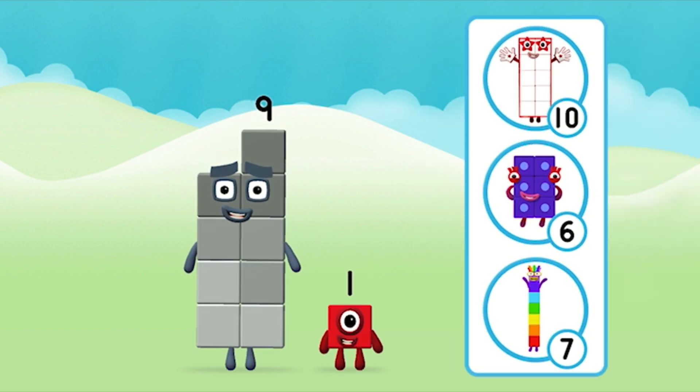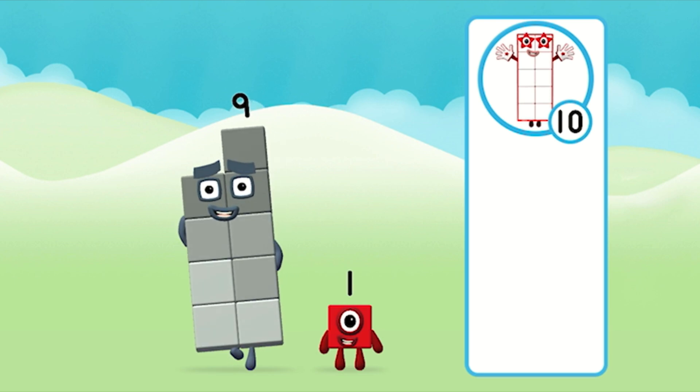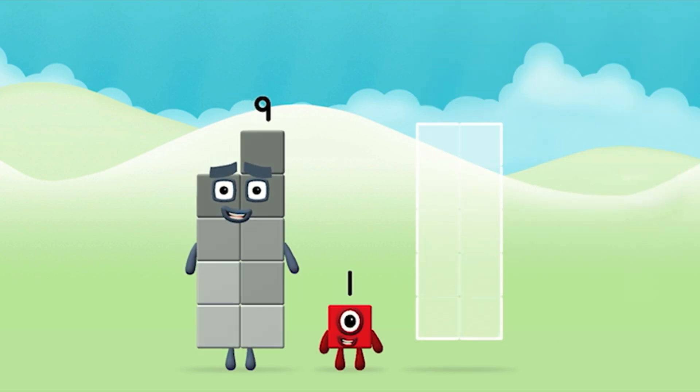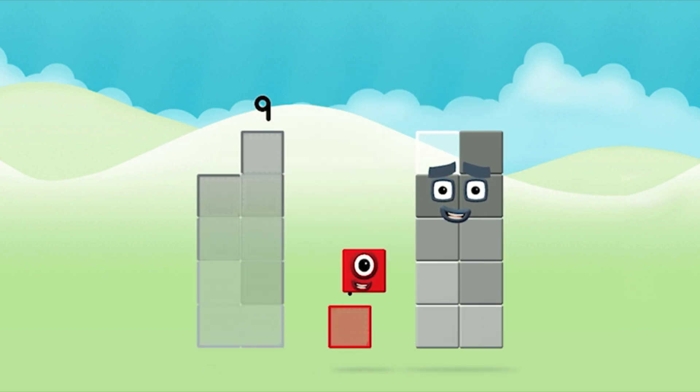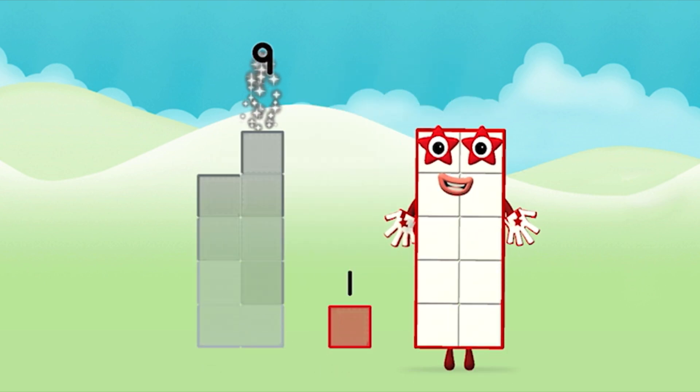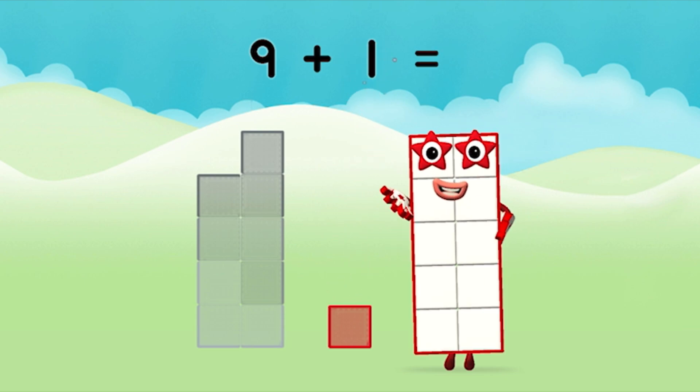Which number block do you think adding these together will equal? Great! Can you add the number blocks together? 9, 1. 9 plus 1 equals 10!